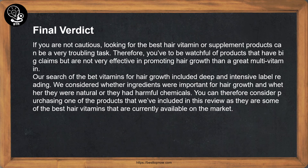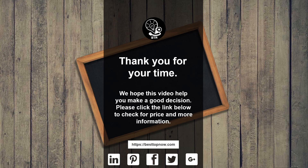Final verdict: if you are not cautious, looking for the best hair vitamin or supplement products can be a very troubling task. Therefore, you need to be watchful of products that have big claims but are not very effective in promoting hair growth. Our search included deep and intensive label reading, considering whether ingredients were important for hair growth and whether they were natural or contained harmful chemicals. You can consider purchasing one of the products included in this review, as they are some of the best hair vitamins currently available on the market.